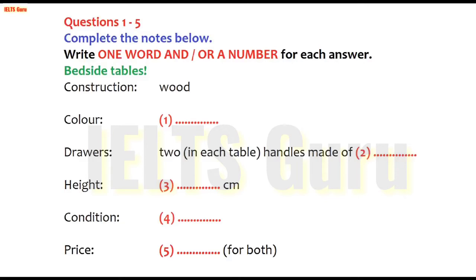And what about the dimensions? Well, each table is 50 centimetres wide. That's good — much bigger than that, and they wouldn't fit beside my bed. I live in an apartment where the bedrooms are quite small. What I really need to know is how tall they are. You see, my bed's quite high. Sixty-five centimetres high and forty-five centimetres deep. Thanks.